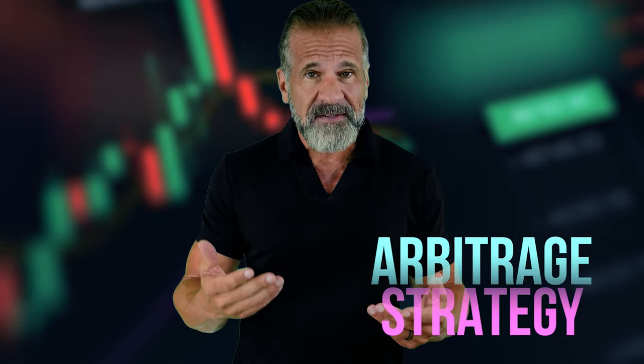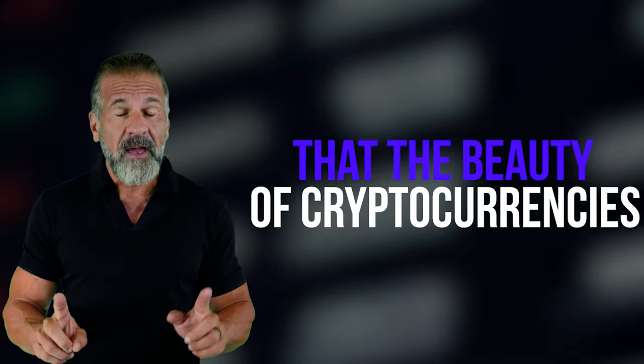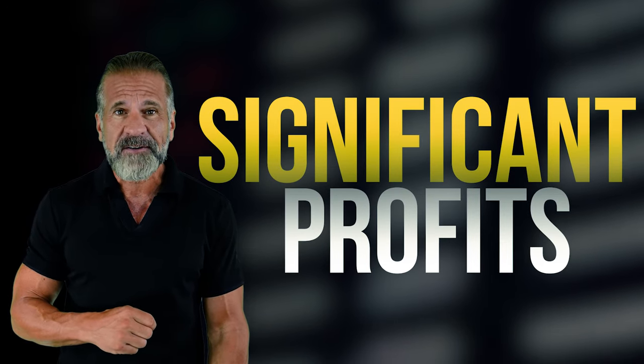For today's approach, we'll be using XRP. Cryptocurrency prices are always fluctuating, so I won't provide specific numbers as they'll likely change by the time you watch this video. But that's the beauty of cryptocurrencies — their volatility presents countless opportunities to profit. We'll leverage the price differences between exchanges to make money.